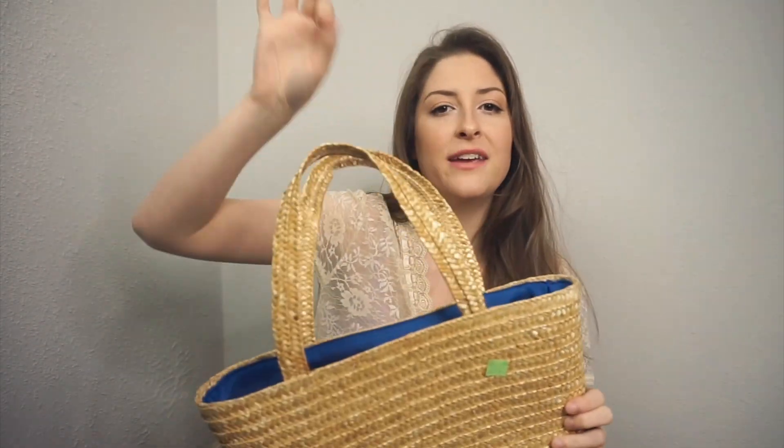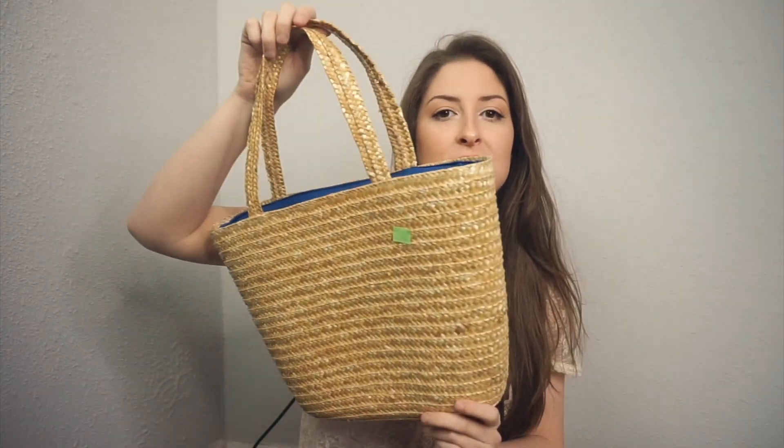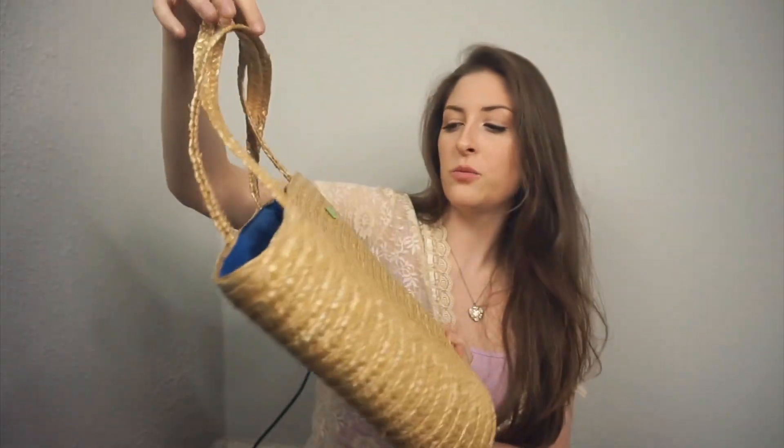I grabbed one of these straw bags — this one's a smaller size than I wanted to find, but it was only $1.99 at Goodwill. I've been seeing everyone hang these with flowers draping out of them and I think that's so beautiful. I plan to do that in my hallway. I just need to get some white tulips or a really pretty bouquet to put inside.